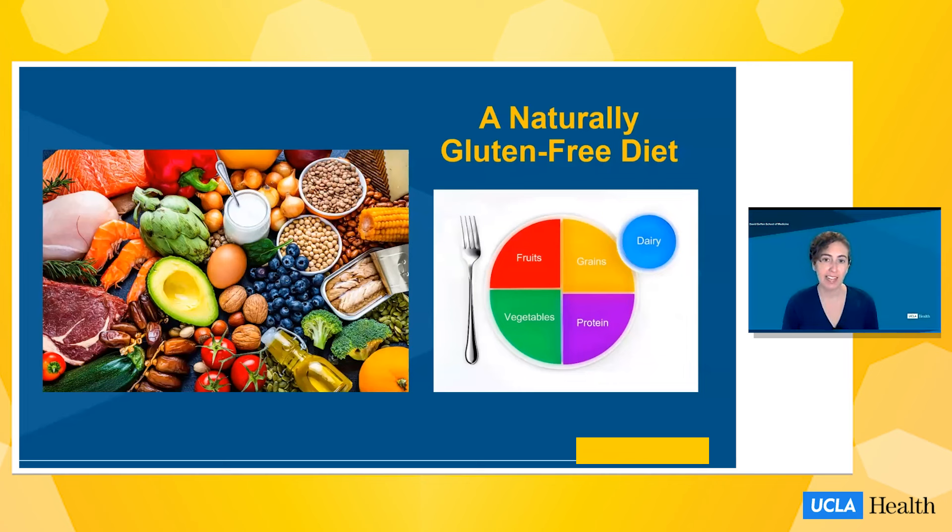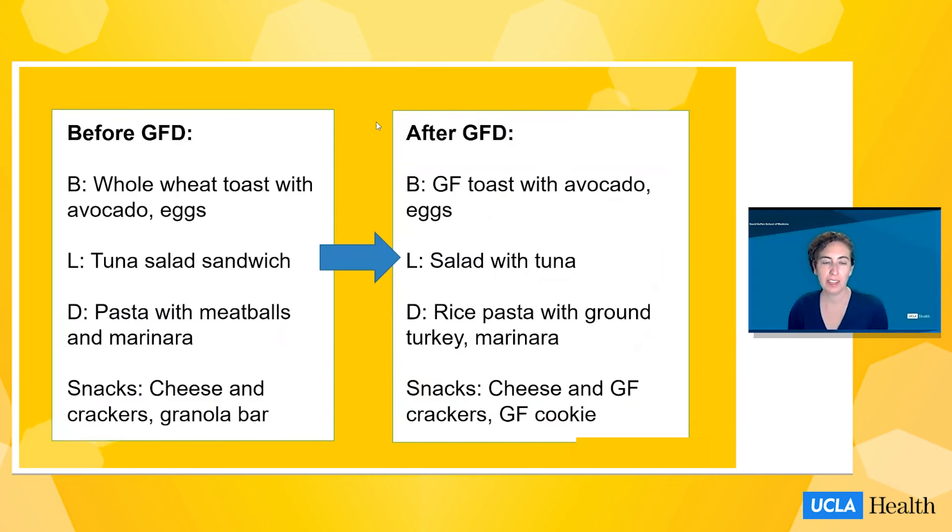Another way to think of this is a balanced plate with various food groups. A naturally gluten-free diet could include many fruits, vegetables, proteins, and dairy, whereas the grain category is really where we need to make the most modification. On the left is a typical gluten-containing diet pattern rich with bread, pasta, crackers, and granola bars. When someone first transitions to a gluten-free diet, they often choose gluten-free substitutes like gluten-free bread, pasta, crackers, or cookies made mainly with rice and corn flour. Many people also eliminate the complex carbohydrate entirely and may just have a salad, thinking this is actually healthier.